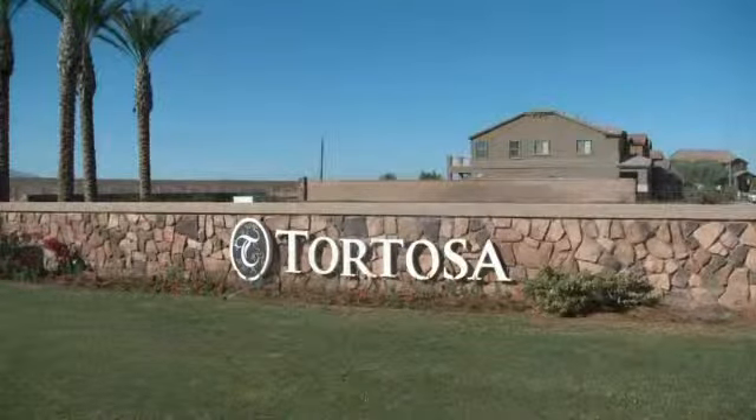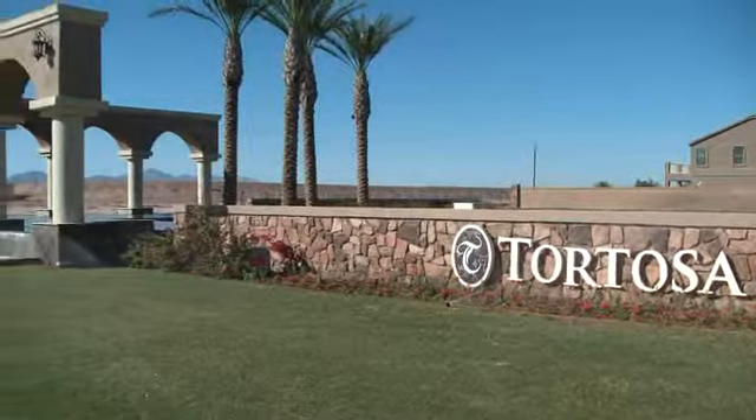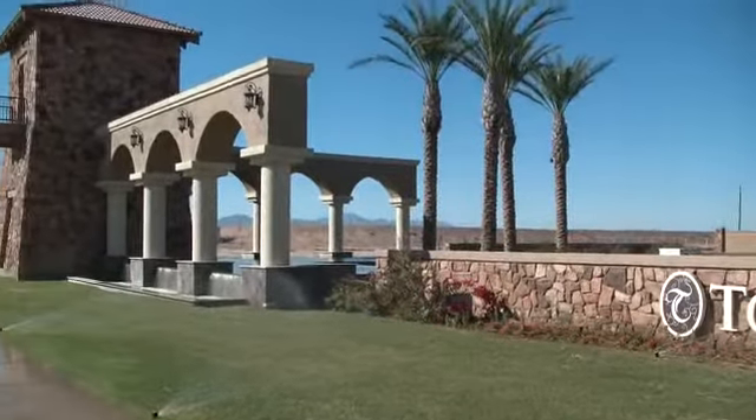Maricopa is approximately 30 miles south of Phoenix Sky Harbor Airport, but only 20 miles south of the Phoenix township of Ahwatukee.